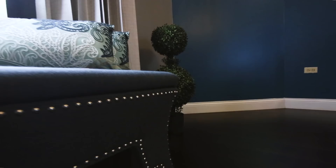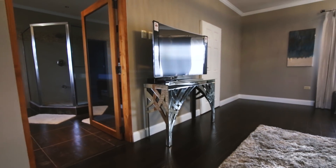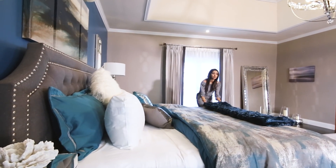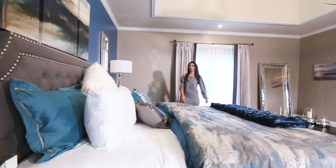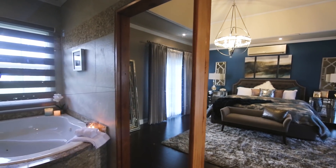I added two benches, a leaning mirror and a console vanity to house their TV. This room is nothing short of modern glam. And of course, no master suite is complete without a spa-inspired tub.